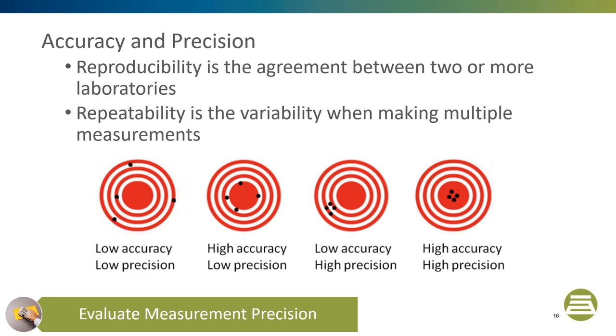Next in the color control process is to evaluate your measurement accuracy and precision. I will use arrows hitting a target to illustrate the differences between accuracy and precision. The target on the left shows low accuracy because none of the arrows are in the center and the arrows are not tightly packed — so there is low precision. The next target has high accuracy because all the arrows are centered, but the arrows are not tightly packed, so there is still low precision. The next target has high precision with tightly packed arrows, but the arrows are low and to the left, showing low accuracy. Finally, the last target has tightly packed arrows at the center, showing high precision and high accuracy.